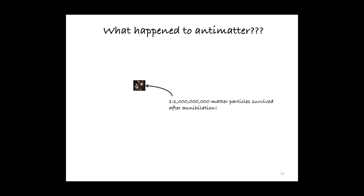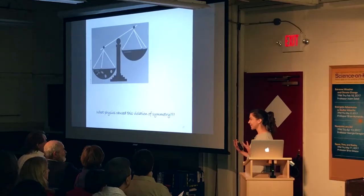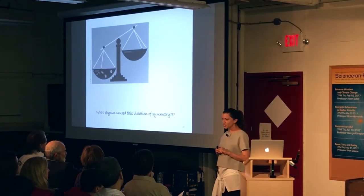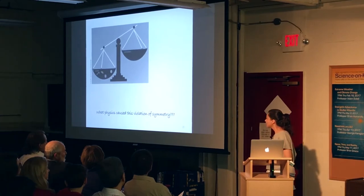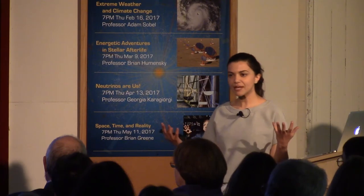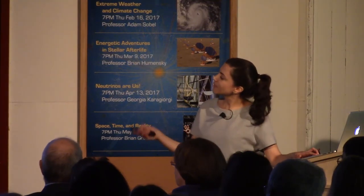We can actually calculate what fraction of matter must have remained behind. It turns out that for every billion matter and antimatter particles, one matter particle would have survived. So clearly our universe has this intrinsic asymmetry ingrained within it. The question is: what kind of physics led to this asymmetry? Something early on in the history of our universe must have interfered to create this unevenness at such a small — one in a billion — level and tipped the scales of our universe.